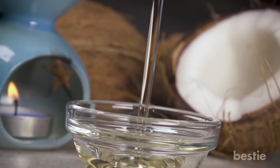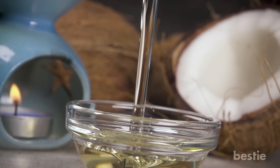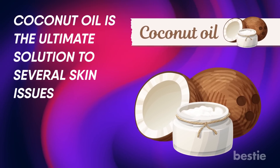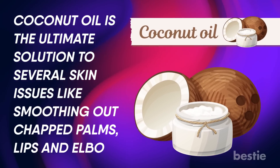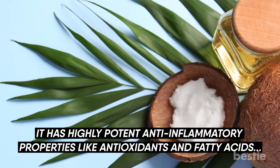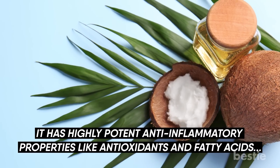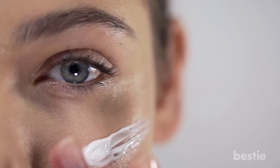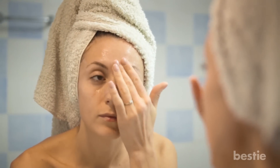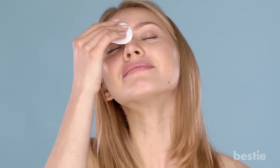Coconut oil. This all-natural light moisturizer provides extra hydration to the skin, making it look radiant. Coconut oil is the ultimate solution to several skin issues like smoothing out chapped lips, palms, and elbows. It has highly potent anti-inflammatory properties including antioxidants and fatty acids, which reduce redness, inflammation, and minimize wrinkle formation. You can apply a generous layer of coconut oil and wipe off the extra with a cotton pad before going to bed.